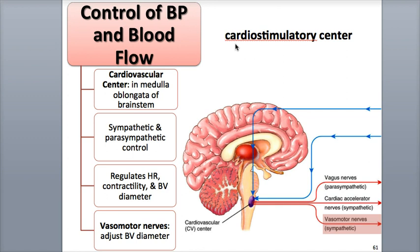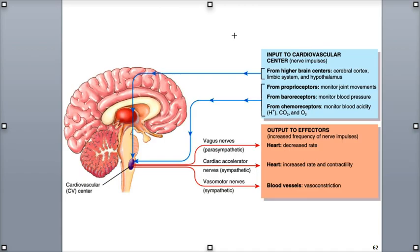Some neurons form a cardio-stimulatory center that stimulates the heart, while others are part of a cardio-inhibitory center that inhibits the heart's activity. Others are part of a vasomotor center that controls the diameter of blood vessels — some are part of a vasoconstrictor center that triggers blood vessel constriction, while other neurons are part of a vasodilator center that causes vasodilation. The CV center takes in a variety of information via input from higher brain centers, like the cerebral cortex, the limbic system, and the hypothalamus, as well as different types of sensory receptors.